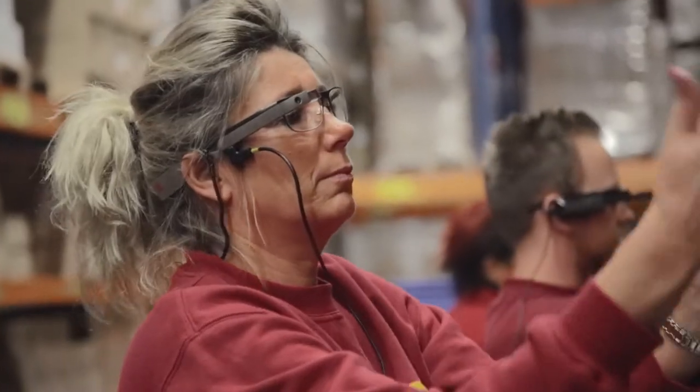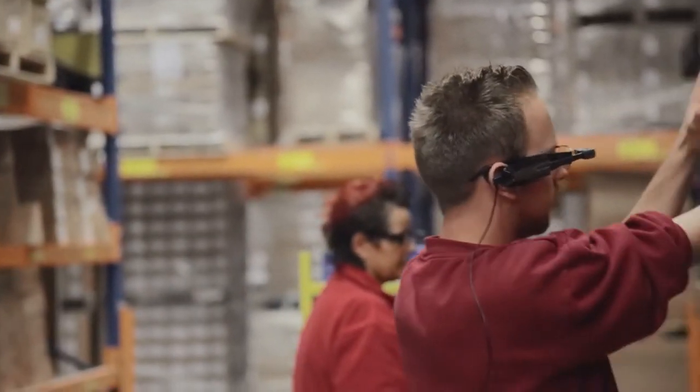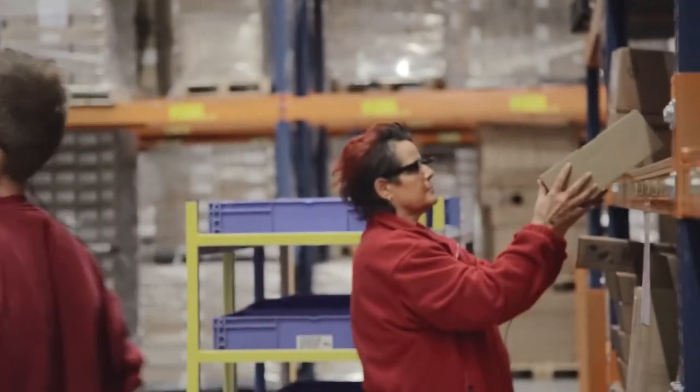Here at Ricoh we're always looking to further improve our processes and implement new technologies into our warehouse. We are proud to have DHL as our innovation partner to jointly test this together.